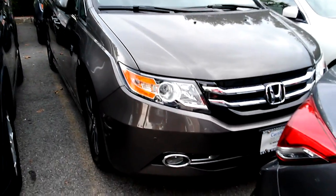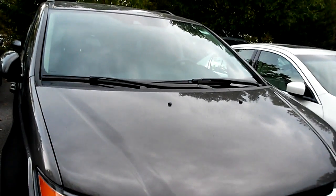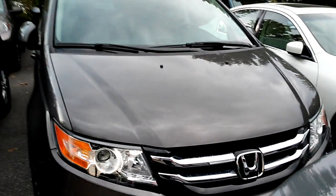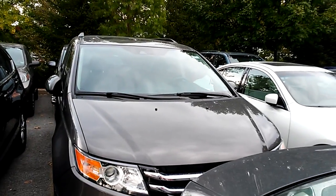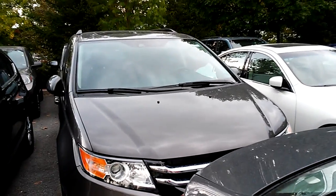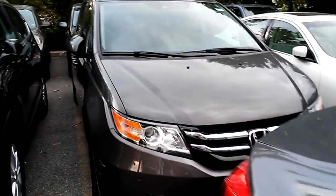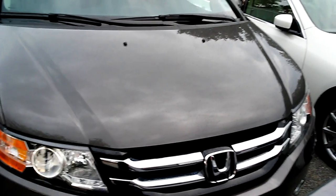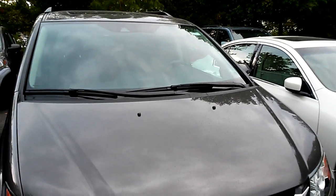The car is certified, so it does come with a one-year bumper-to-bumper warranty up to 12,000 miles. It also extends out the powertrain and engine to 2022, up to 100,000 miles. Thank you very much for giving us an opportunity to help you here at Malkisco Honda. My name is Cesar — I will talk to you soon. Have a good day.